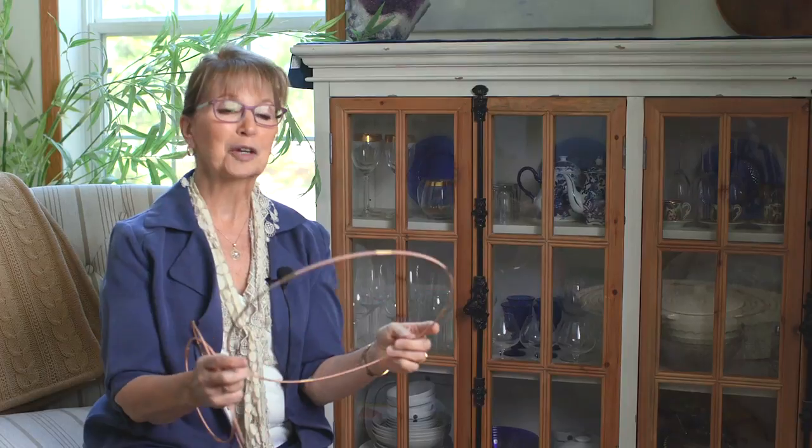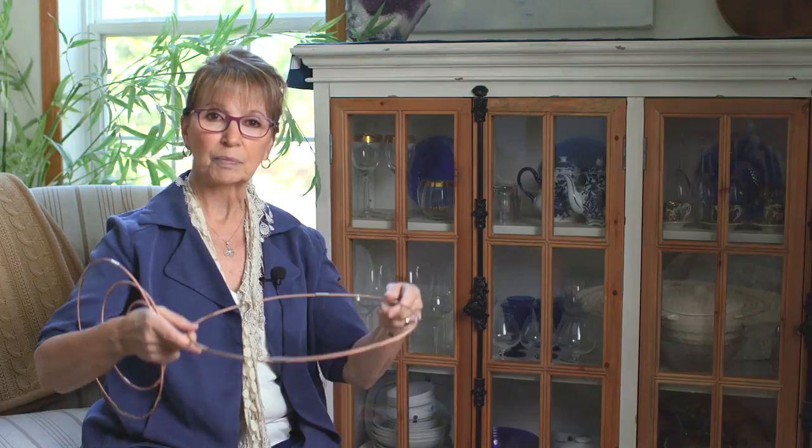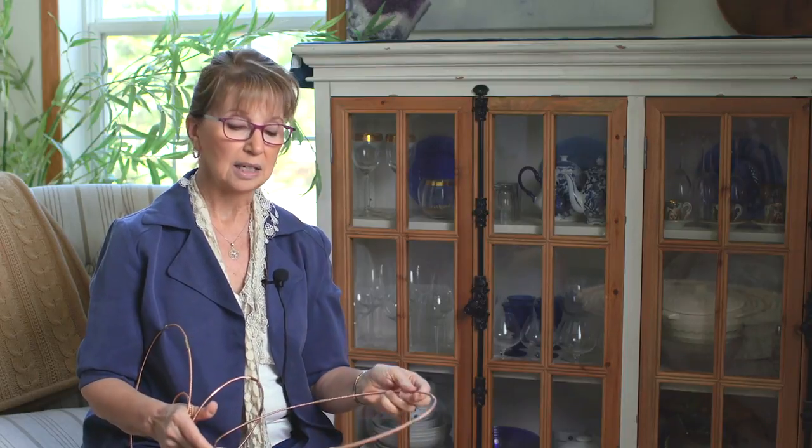I have a lot of customers that use these on airplanes. Some people are very sensitive to the energy in an airplane as they fly, especially long distances. They sit on this and it filters out negative energy that's in the space so it doesn't affect them. So this is a wonderful ring for all of that.